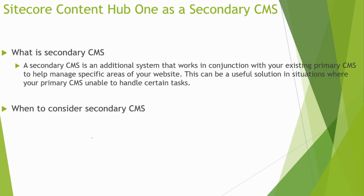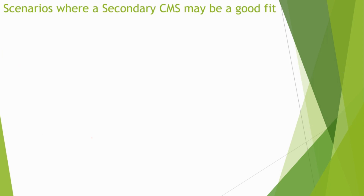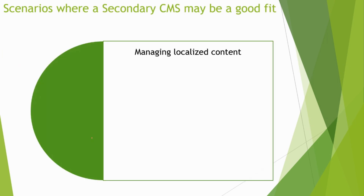Now, when should you consider a secondary CMS? A content management system is a critical component of any website, allowing businesses to manage their online presence with ease. However, there are times when a primary CMS may not be the best fit for an organization. In these cases, a secondary CMS can provide a more tailored solution.